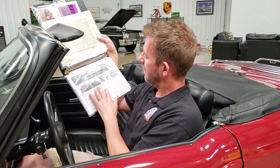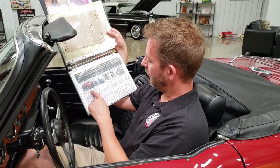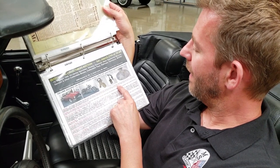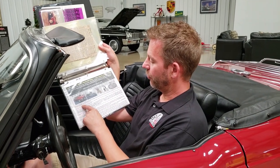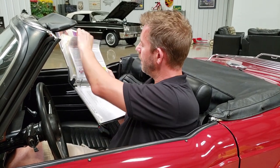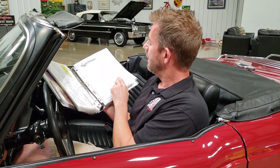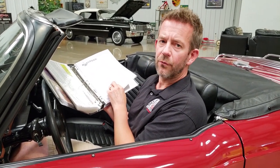In the auction advertisement, it states 1976 Triumph TR6 convertible, one owner, 3,703 original miles — they even spelled it out in words — carmine red, black convertible top and seats, unrestored and original showroom condition. The proof is in the pudding. This also includes the bill of sale. This vehicle was sold at auction to the gentleman I purchased it from, who had it from 2010 all the way to 2020 — a little over 10 years.